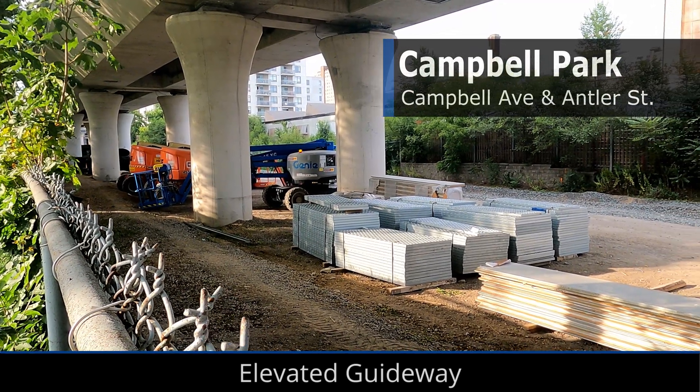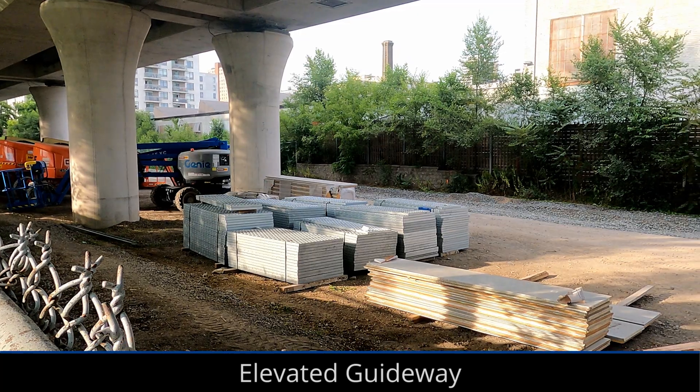Near Campbell Park, cladding on the guideway hasn't started yet, but the site underneath the guideway has been cleaned up a little bit.